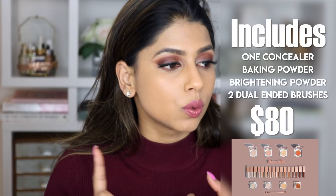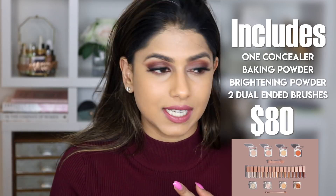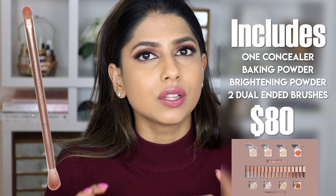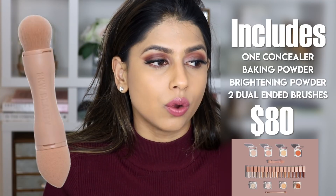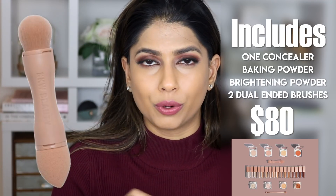You can purchase the concealer on its own or you can buy it in a whole kit. The kit includes one concealer of your choice, one setting powder — like loose setting powder — one brightening powder, one dual-ended brush which honestly looks like an eyeshadow brush. I personally wouldn't really use that as a concealer brush, but you do get that. And you also get a small double-sided concealer brush.